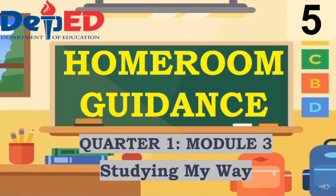Aloha, welcome back to this YouTube channel. For today's session we are going to tackle the homeroom guidance of grade 5 for quarter 1, module 3, entitled Studying My Way.